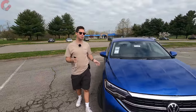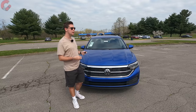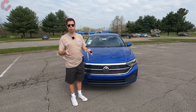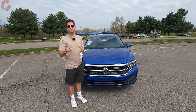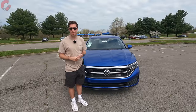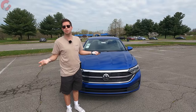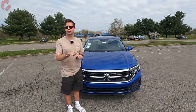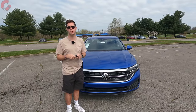We appreciate you making it this far in our in-depth review of the 2022 Volkswagen Jetta SE. Hopefully it was helpful in your purchasing decisions, or you just enjoy watching because you like cars. Please hit that subscribe button below — it really helps us out and gives us better access to cars to show you on our channel. Follow us on TikTok and Instagram, and we'll catch you next time as we sample more of the latest automotive delicacies.